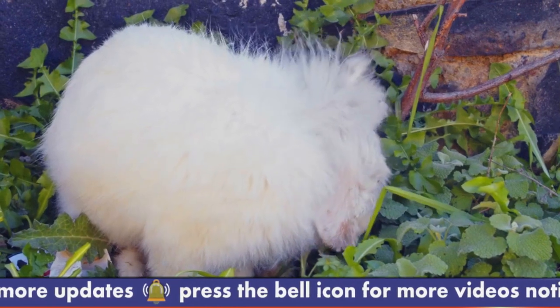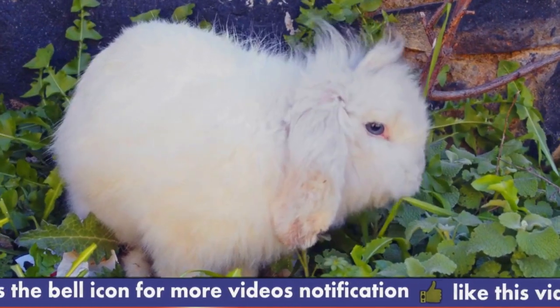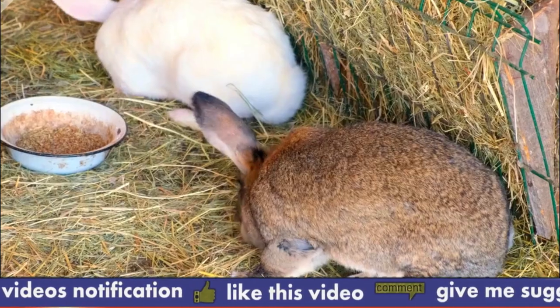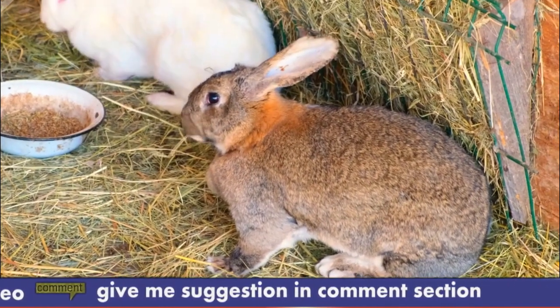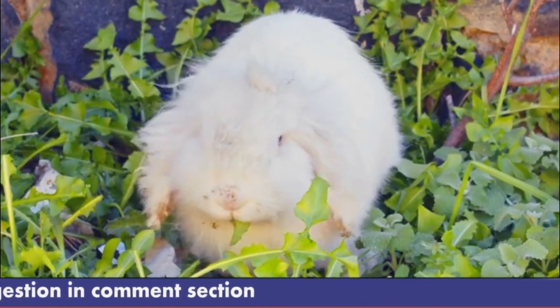The Angora Rabbit is a medium-sized rabbit with a sturdy build and a rounded head. Its most distinctive feature is its long, soft wool, which grows continuously and requires regular grooming to prevent matting and tangling. Angora Rabbits come in a variety of colors, including white, black, blue, and chestnut.